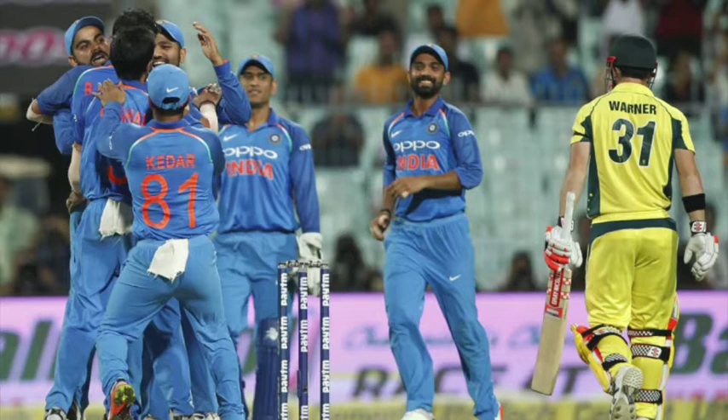Rohit Sharma once again — pace at the start of the innings proving his downfall. He nicked one straight back to Nathan Coulter-Nile for seven. This is his one big weakness, and the reason why he's in and out of the Test team. He doesn't play pace when it's moving around particularly well — technical flaws like planting the front foot and fishing at deliveries going across him with little foot movement.